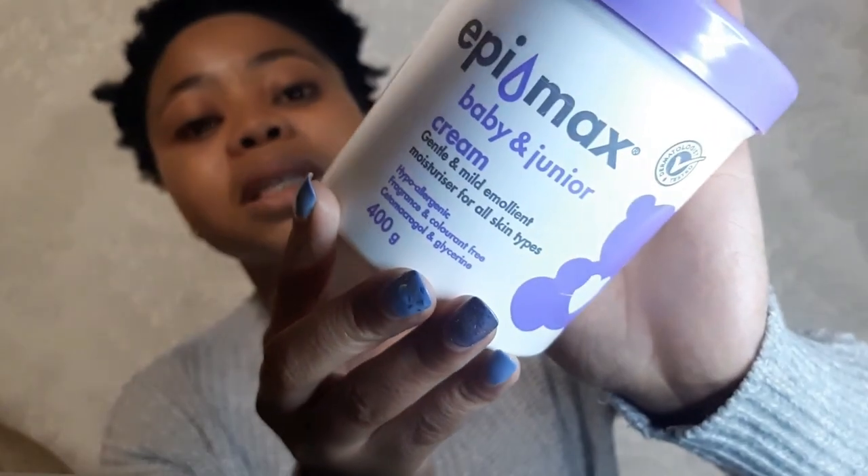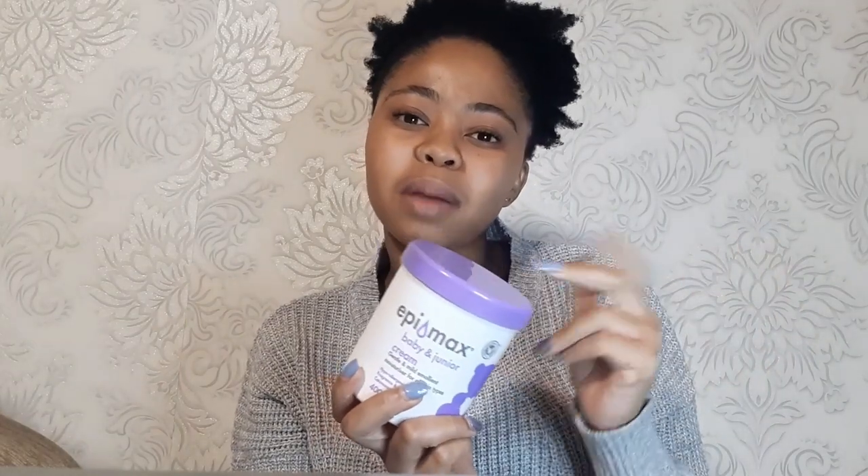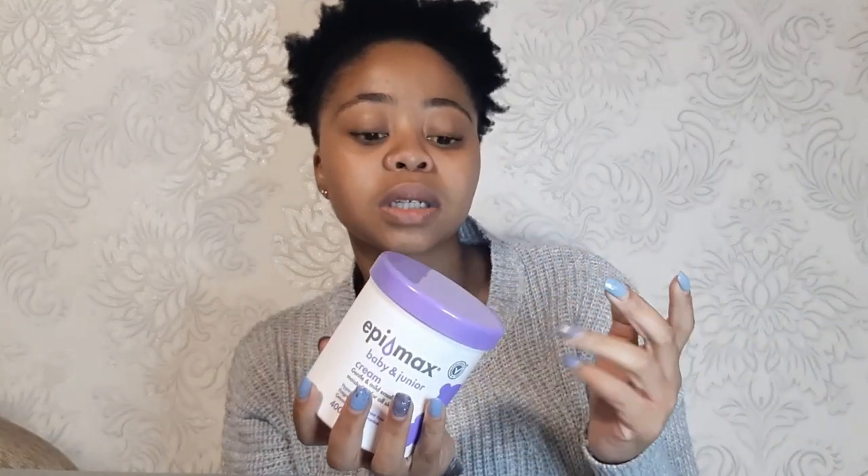The first one is the Epimix Baby and Junior Cream. You can get this at Clicks, Dischem, and Checkers. I'm not so sure about Pick and Pay, but you can go check it out there as well. The first reason why I like this product is because it is my two-in-one — I use it as my facial wash and I use it for moisturizing my skin.